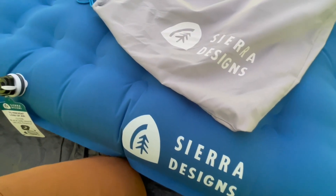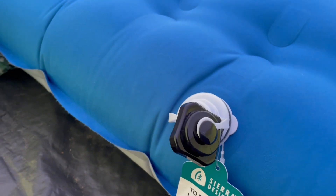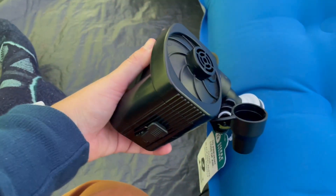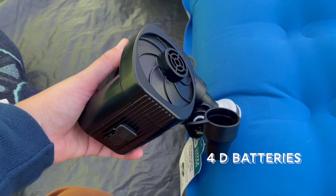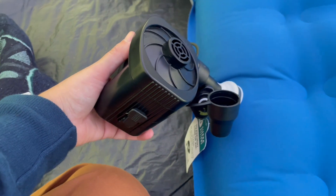One of my favorite things was that the edges were very firm, so if you are an edge sleeper, you don't get kicked out of the bed. The included battery-powered pump was a very nice touch. It takes about 10 to 15 minutes to fill up the bed. One note about the pump is that it takes 4 B batteries — I would have preferred it if the battery was chargeable.